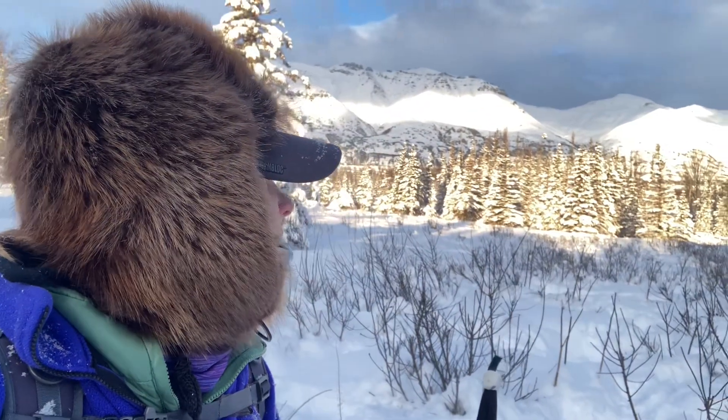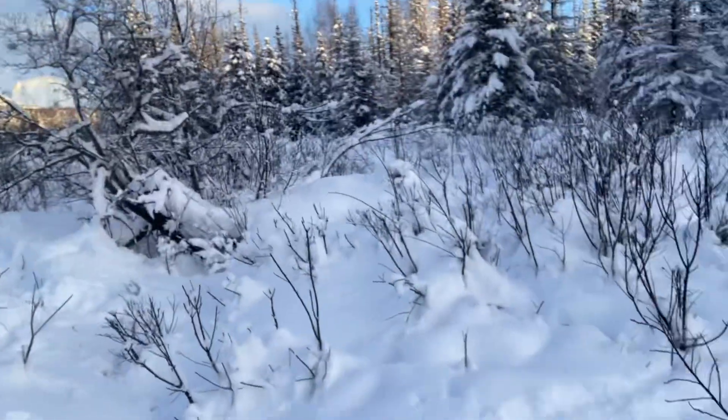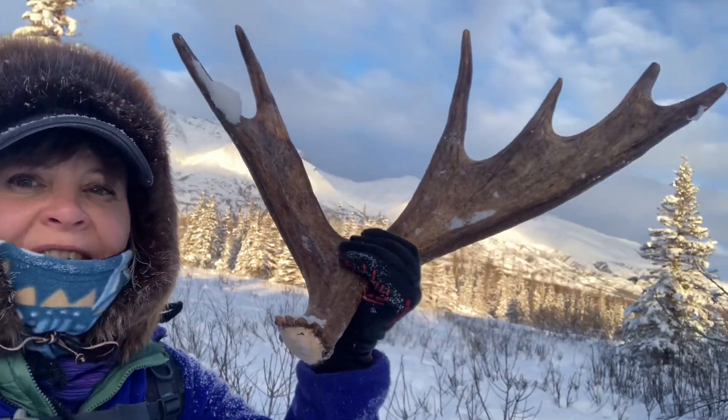I'm out here this afternoon setting rabbit snares and I just had to take a look at those beautiful mountains — just show you how gorgeous they are. I just happened to look over into this little river bottom here where there's a whole bunch of fresh moose sign, and guess what I found.